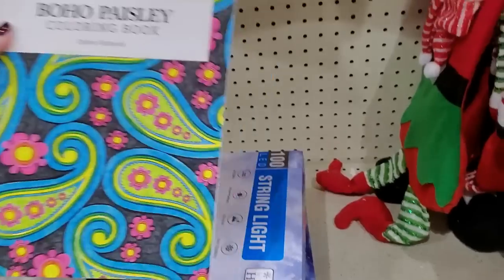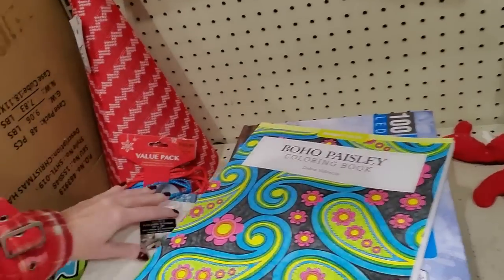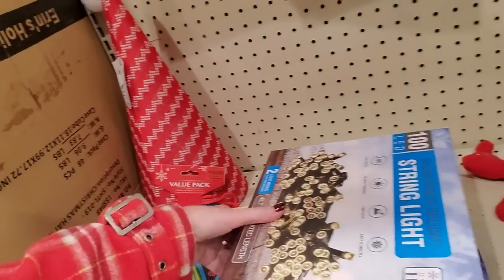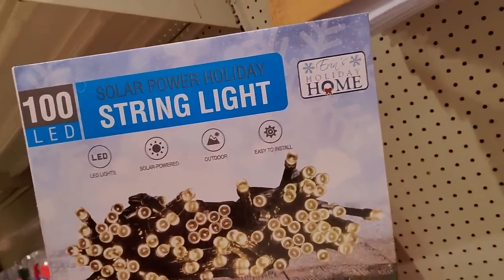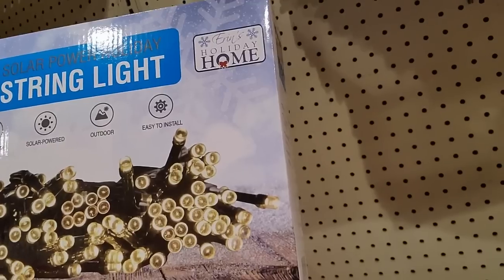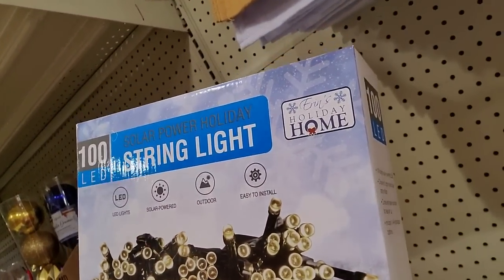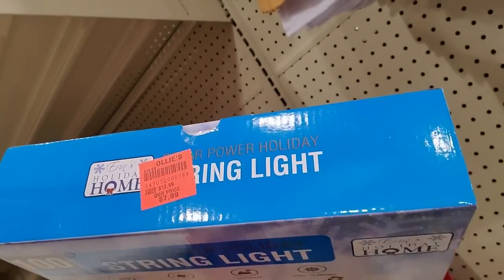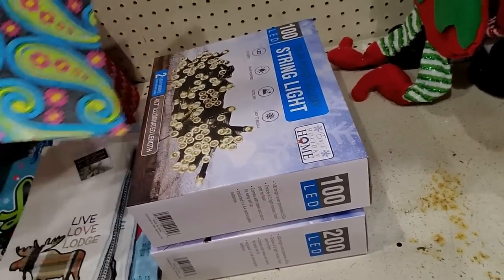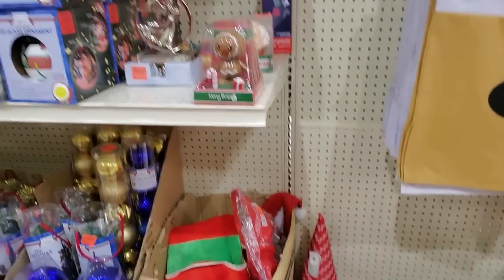And I found this Boho Paisley coloring book. The only problem is it has no price tag on it — everything has this orange price tag on it, this is what they scan, but this one doesn't have one. We'll work it out. And this looks really cool — they have these solar-powered holiday string lights. You can set it to flash or not flash; it's solar-powered, you don't need any batteries, you can use them outside. They're $7.99 and you get 25% off. I'm going to go ahead and get two of these now.